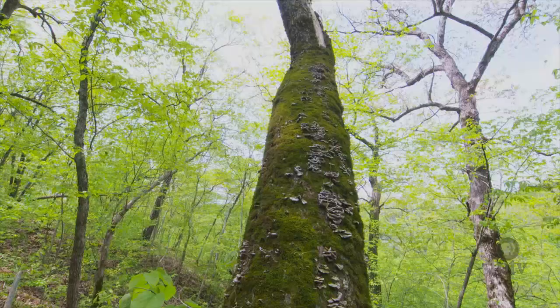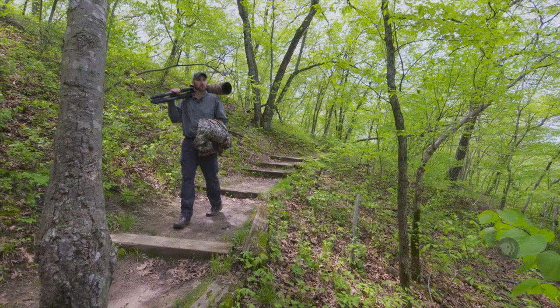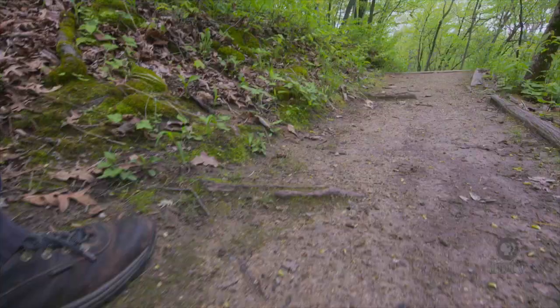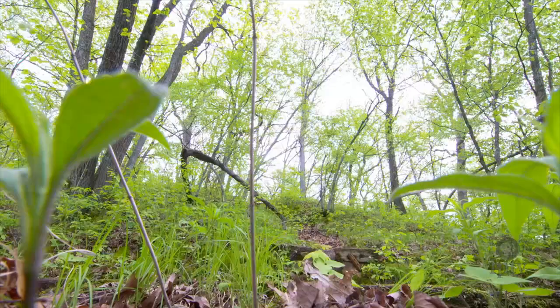Tucked under the tree tops of Ledges State Park in central Iowa rests a photographic adventure for one Midwesterner. Justin Rogers often marches into the Iowa outdoors fulfilling a passion of not only photography, but in search of a very specific creature.